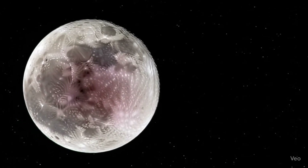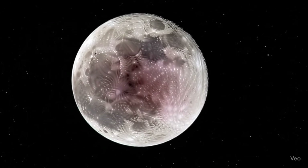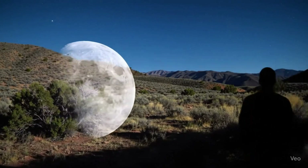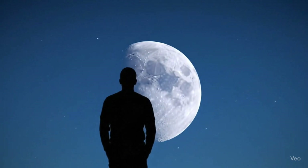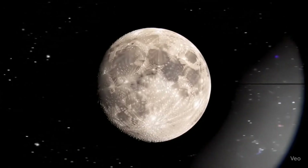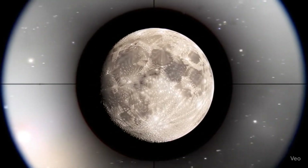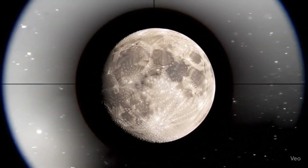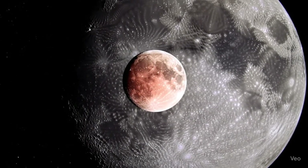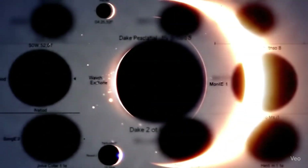Here's the good news: unlike solar eclipses, lunar eclipses are perfectly safe to watch with the naked eye — no glasses, no special equipment, just step outside and look up. But if you want to enhance the experience, binoculars or a telescope will give you an even closer look at the details on the moon's surface as it slowly darkens and turns red. Remember, eclipses don't happen everywhere at the same time — depending on where you live, you might see the full event, just part of it, or sometimes not at all.